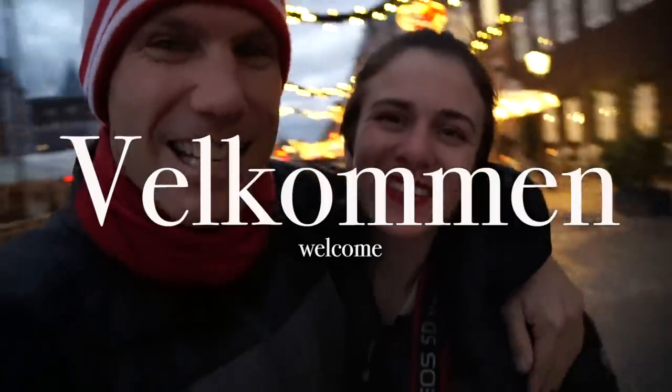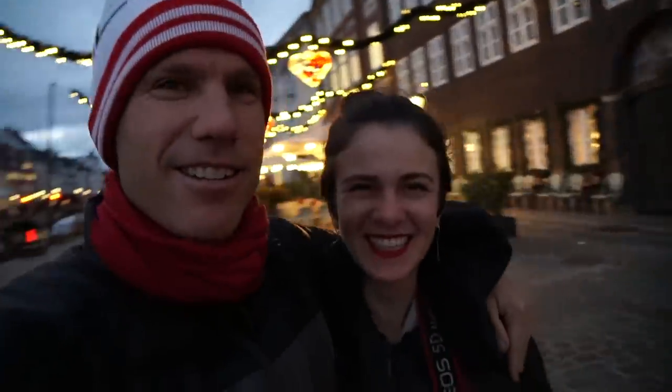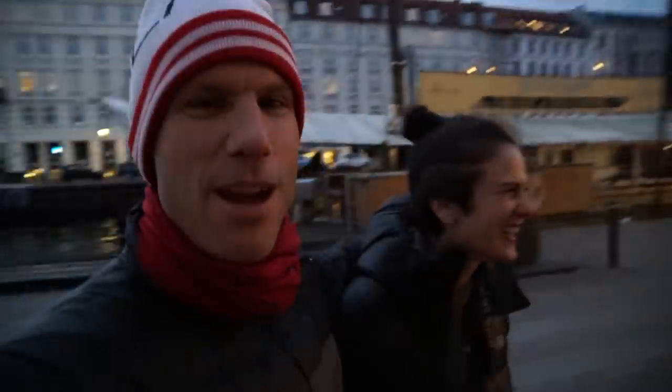And look who's here — it's Ali! Welcome in. She learned a Danish word. Let's go have some fun.